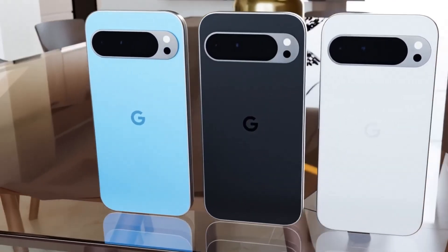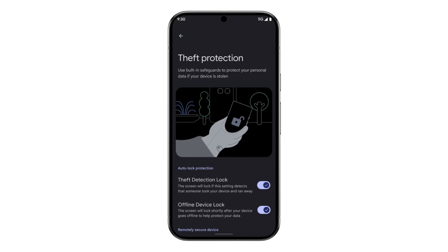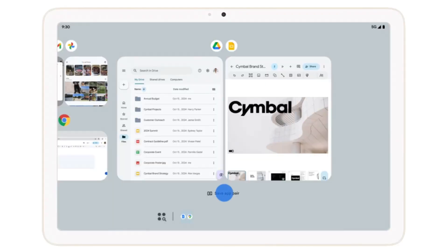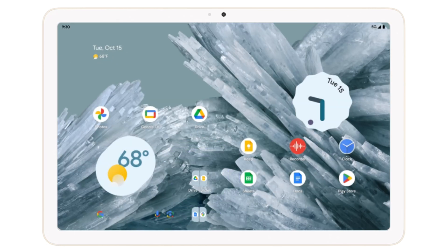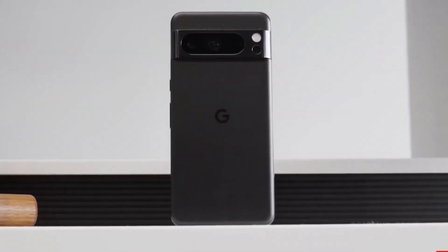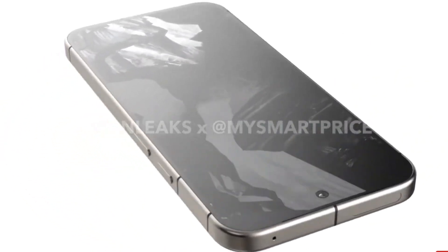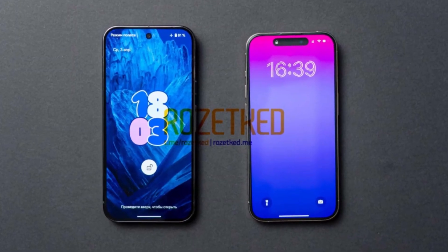One of the most talked-about features is the Theft Detection Lock. This clever tool uses AI and sensor data to detect if your phone has been snatched and whether the thief is on the run. The device will automatically lock itself, making it accessible only to the owner. Additionally, it detects common theft tricks, like removing the SIM card or disabling Find My Device. After multiple failed attempts to unlock the phone, it locks down, making it harder to reset and sell. This feature isn't exclusive to Pixel — it's also coming to Samsung Galaxy devices soon.